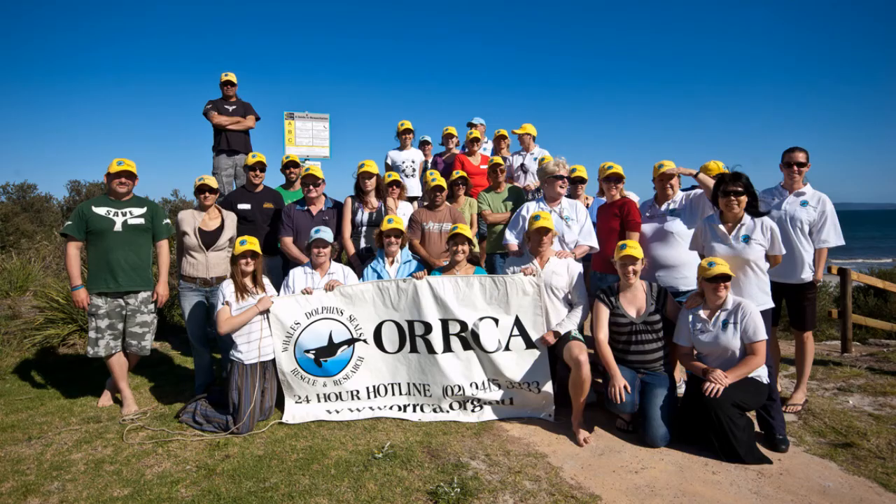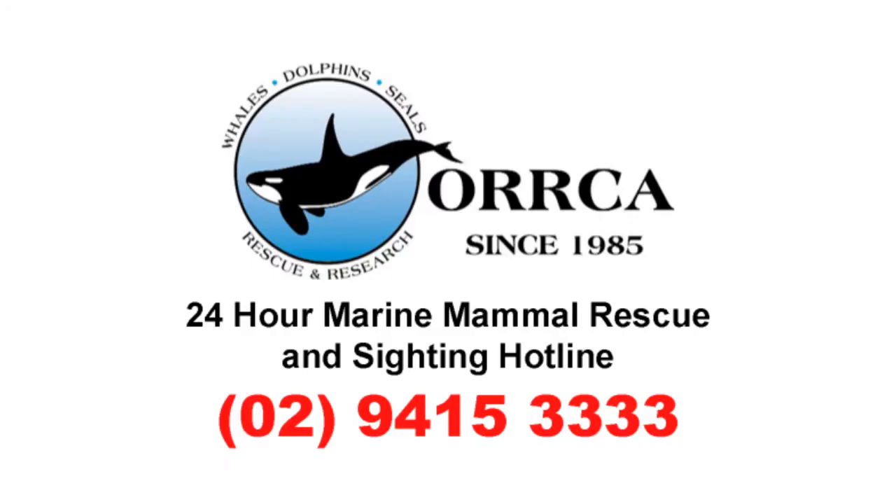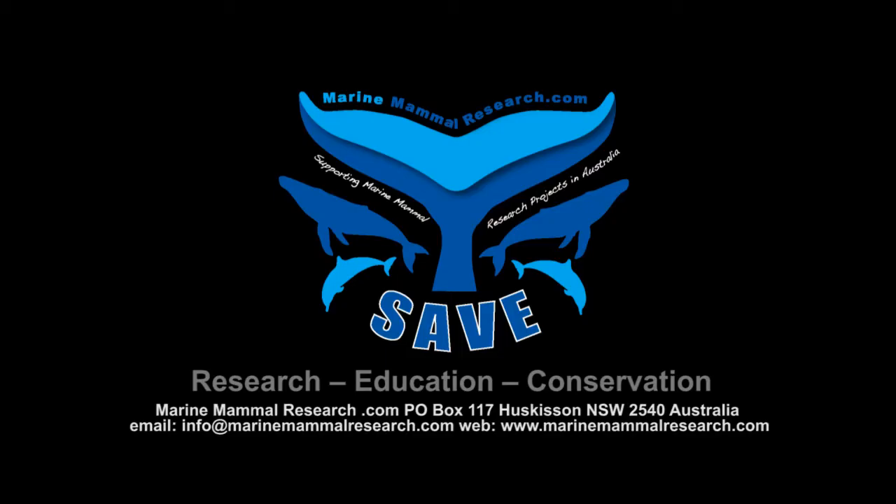If you see any injured marine mammals, please report them to the AUCA's 24-hour Marine Mammal Rescue hotline on 02 9415 3333.